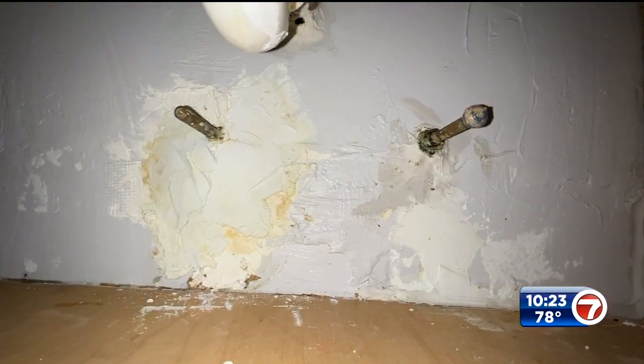Then she put out glue traps — they worked again and again. There were two mice in one trap. But the next night, more were squeezing through holes under the sink. Maintenance sealed them, but it didn't work.